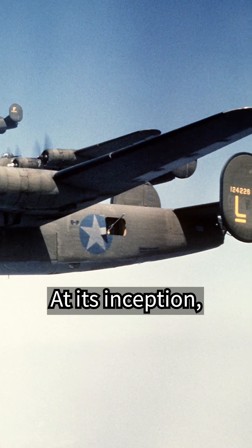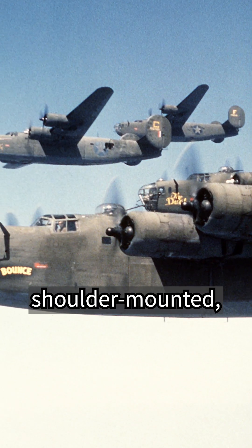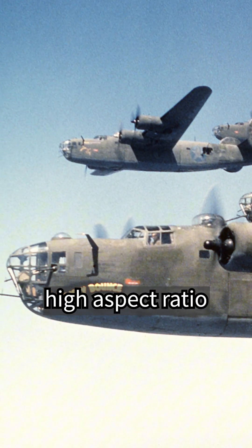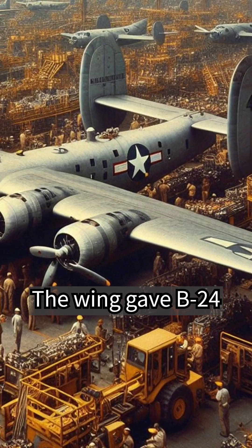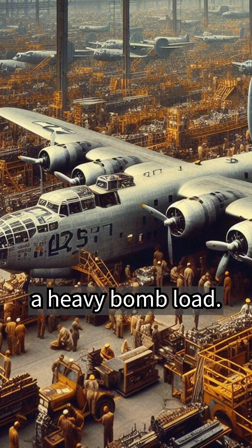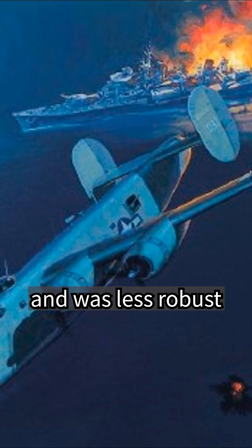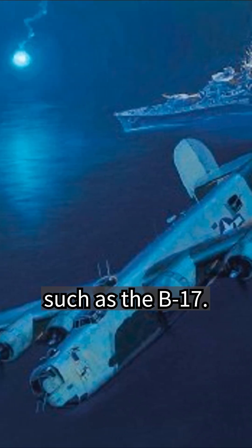At its inception, the B-24 was a modern design featuring a highly efficient shoulder-mounted, high-aspect ratio Davis wing. The wing gave the B-24 a high cruise speed, long range, and the ability to carry a heavy bomb load. However, the B-24 had a lower ceiling and was less robust than other bombers, such as the B-17.